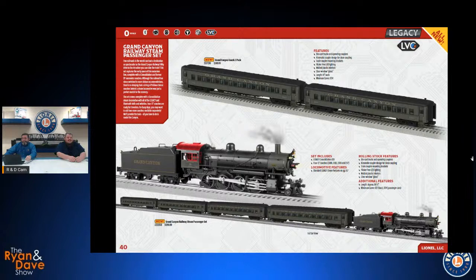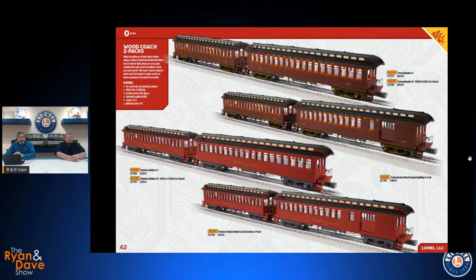We've got some more wood coaches — two coaches in a two-pack, two of those, plus a coach combine pack. We've got Pennsylvania and Boston and Maine. The B&M is a great one — a lot of the cars at Strasburg came from the Boston and Maine, which were in commuter service into the 1950s. For the Pensy guys, we've got the earlier decoration scheme with brighter window sashes, extra trim, and olive green trucks.